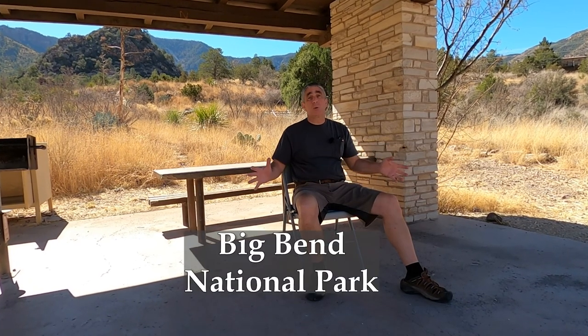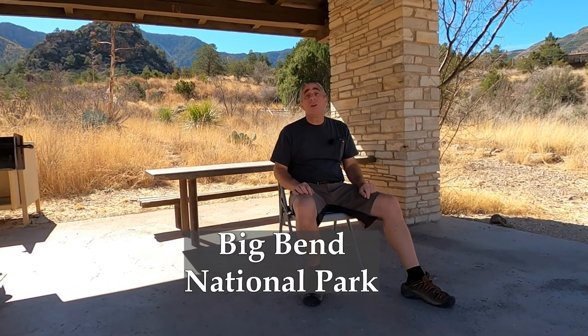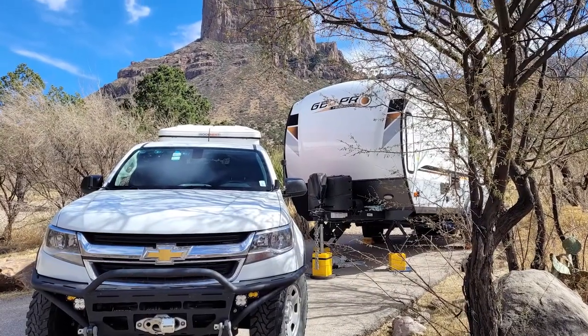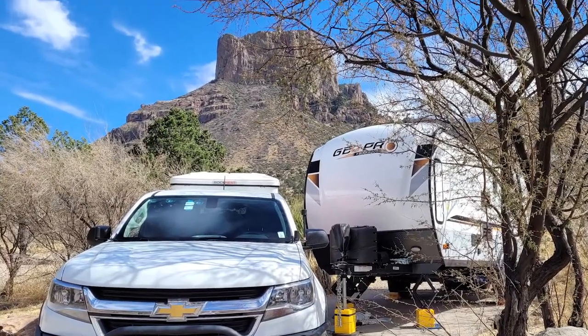Hello, I'm Mario and greetings from Chisos Basin. I'm here at Big Bend National Park and in this video I'd like to go over some of the features this park has to offer and also share my experiences here. I've been camping here for over a week now and I'd like to share what it's like RVing here in Chisos Basin.